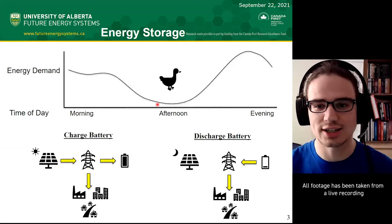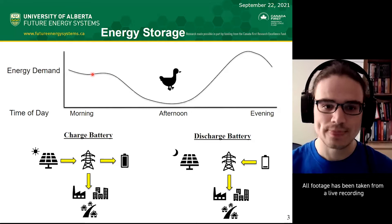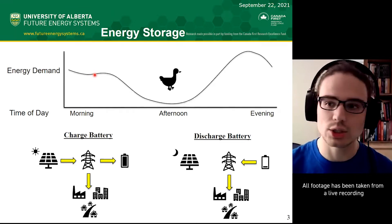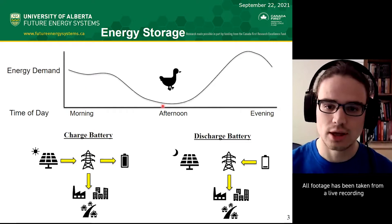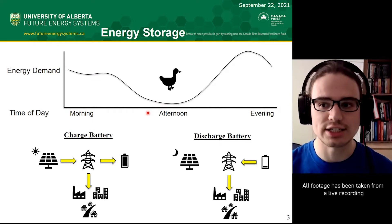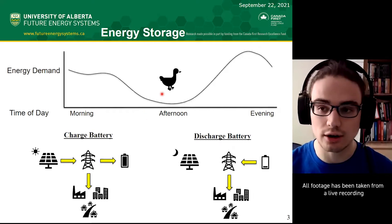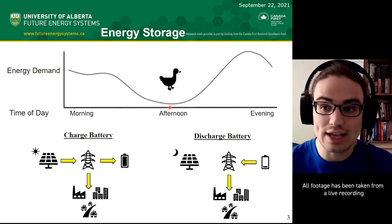It looks a little bit like a duck, so it's called the duck curve. The idea is that in the morning, when the sun is shining and people are going to work, there's a balance of power production and power demand. In the afternoon, though, people are at work—they're not using a lot of power—but the sun is still shining very bright. So here is where we have to scale down solar production, shut down some plants, and waste energy, essentially.